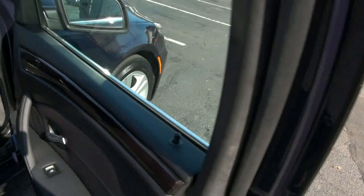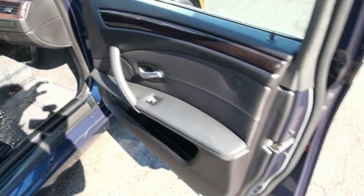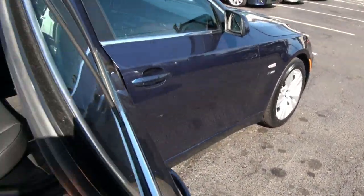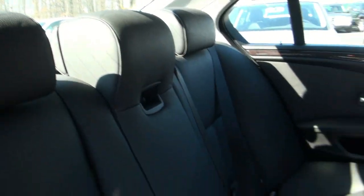Really nice, this blue. It's like a charcoal leather interior. Depending on what lighting you're looking at, it can look black. But in the sunlight here, it looks like a charcoal.